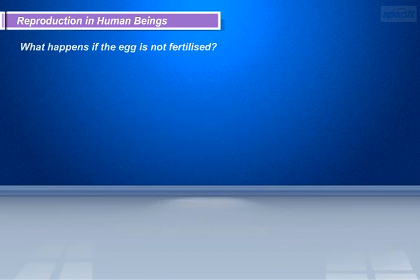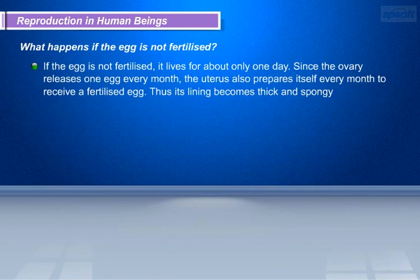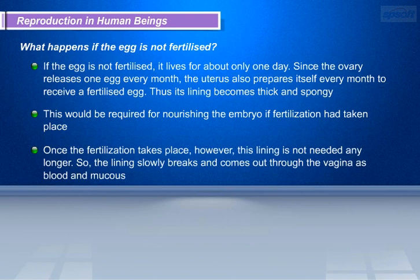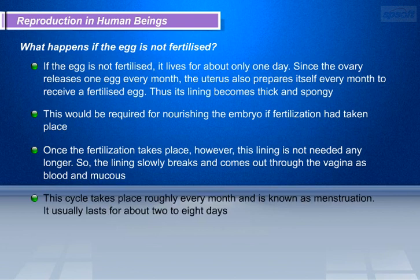If the egg is not fertilized, it lives for about only one day. Since the ovary releases one egg every month, the uterus also prepares itself every month to receive a fertilized egg, and its lining becomes thick and spongy. This would be required for nourishing the embryo if fertilization had taken place. Once fertilization does not take place, however, this lining is not needed any longer. So the lining slowly breaks and comes out through the vagina as blood and mucus. This cycle takes place roughly every month and is known as menstruation. It usually lasts for about 2 to 8 days.